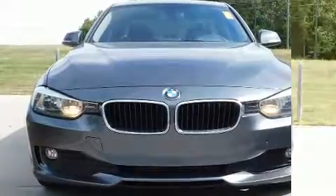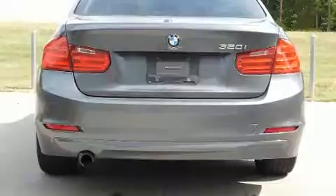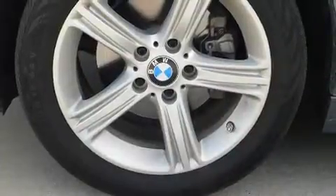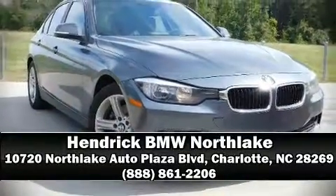BMW also prioritized safety and security with features such as head curtain airbags, ignition disabling, and four-wheel disc brakes with ABS. Stop by our dealership or give us a call for more information.